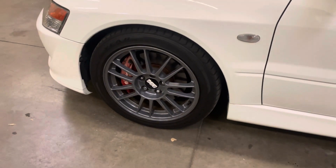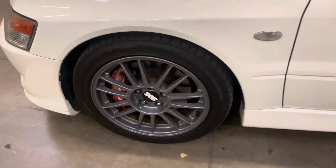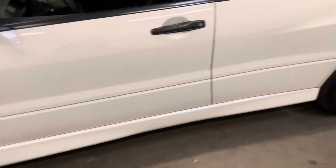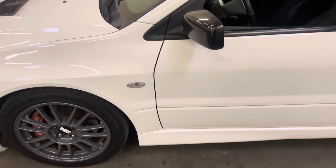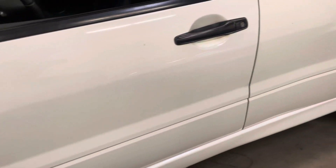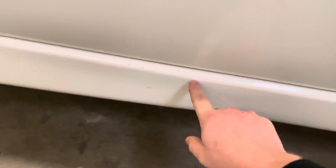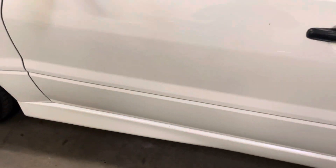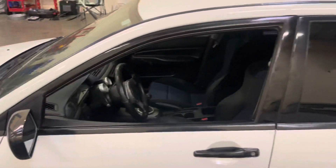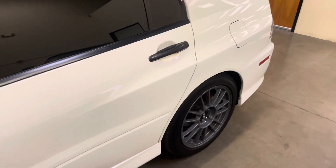It does have the Evo 9 MR wheels with close-to-new tires. These wheels are in really good condition — I don't think there's any curb rash on them. Down here on the rocker, very commonly you're going to get scratches and scuffs just from when you're throwing your legs and feet in the driver's seat, and that will come off as well. There are really no major dents or dings on this car.